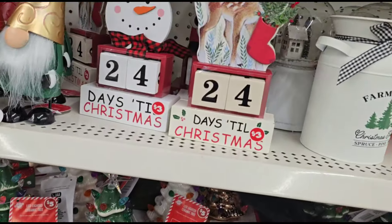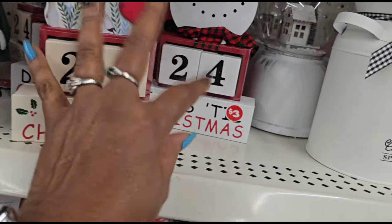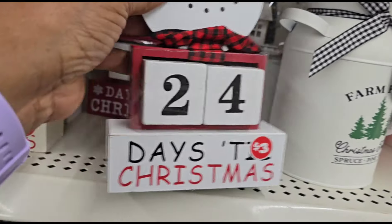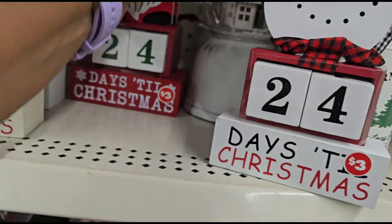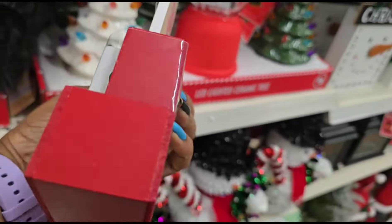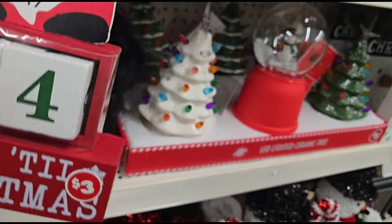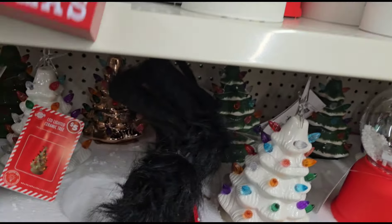Was this the one I saw — the gnomey one, the smaller one? Because I would like the smaller one. Yep, there it is! I found him. This one is the gnomey one, this is three dollars, y'all. Isn't that cute? Oh wow, that is so cute!